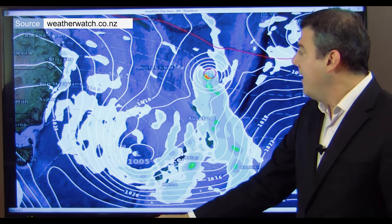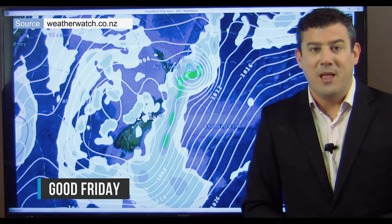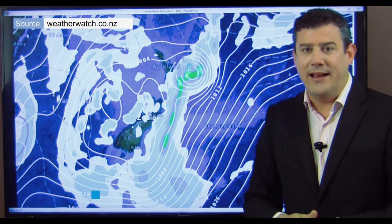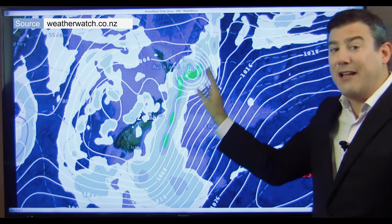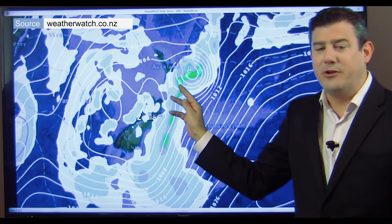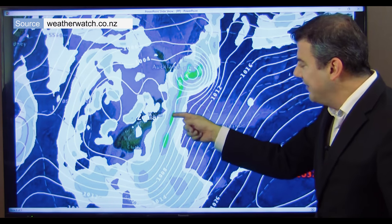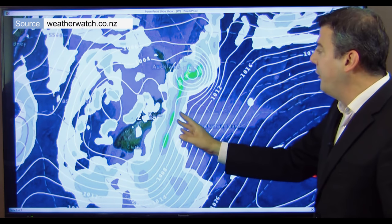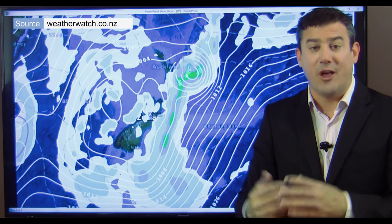Now we get to Friday — Good Friday — at lunchtime. In comes the low right there; the air pressure could be somewhere in the 980 hectopascal range, it's a pretty deep low. The winds are worst out to the east — thankfully that's out at sea — so if this is accurate the wind won't be so much of a problem for New Zealand, but it will be potentially damaging around East Cape and Gisborne. The heavy rain is mostly off the South Island's east coast, lining up with Hawke's Bay, Gisborne, East Cape, and also Eastern Bay of Plenty. Those are the areas we are focused on.